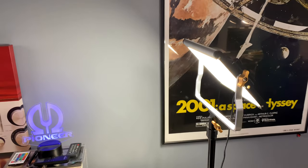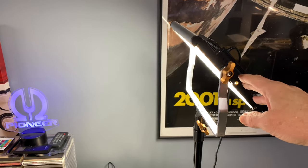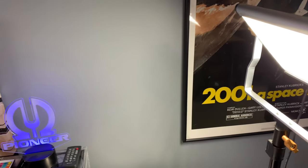Another light I use is the Neewer 480L, a 480 LED light that just helps fill everything in.